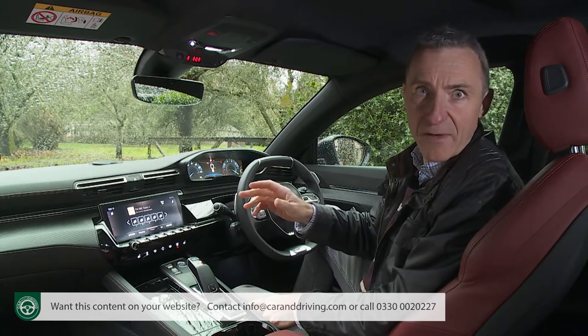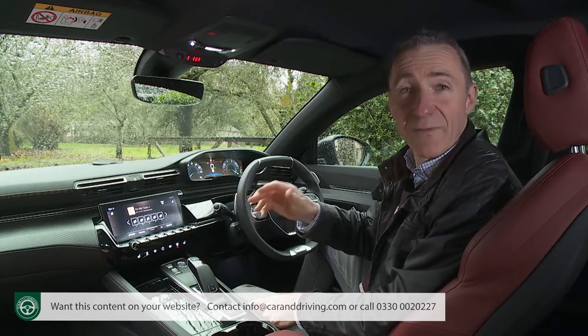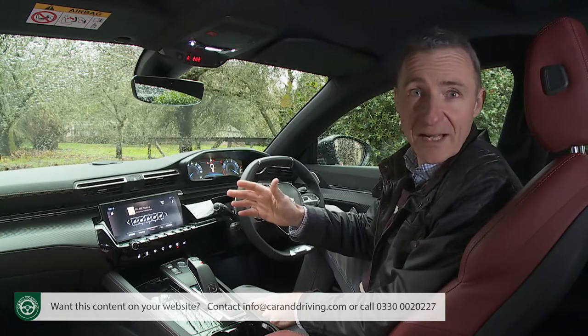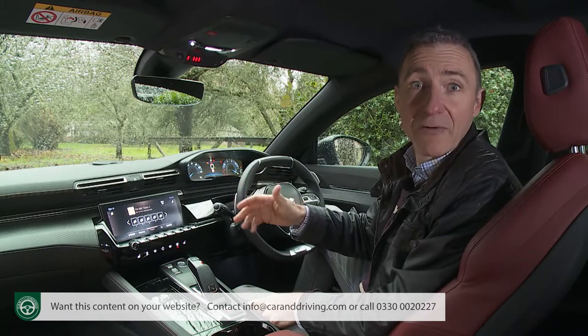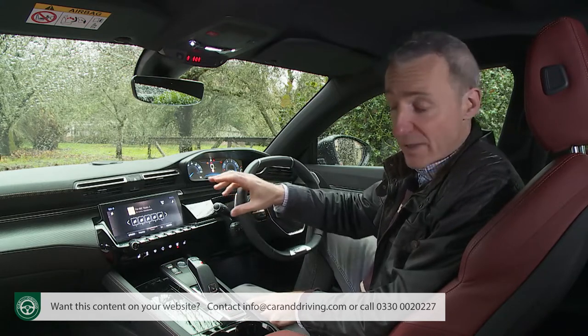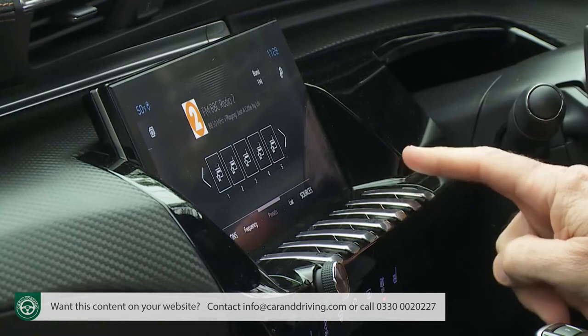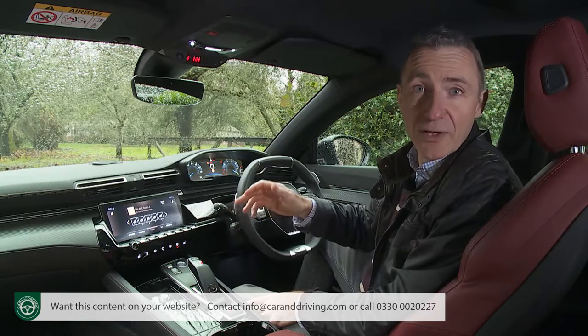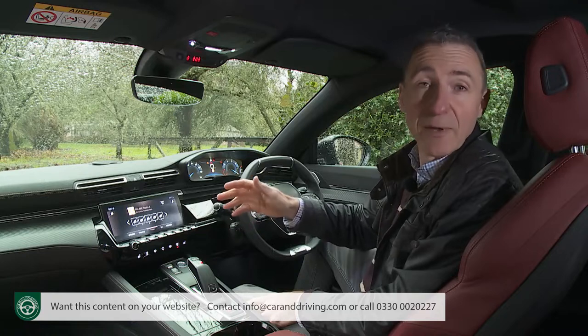We were less pleased to find that this screen is also burdened with the ventilation controls. In our view, key things like that are much better separated out. On the plus side, the menus on this display are easier to access than in some other PSA group models because these beautifully crafted piano-style keys just below the monitor offer instant shortcut options to the monitor's most commonly used functions.